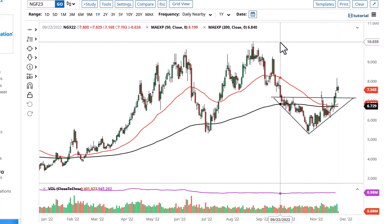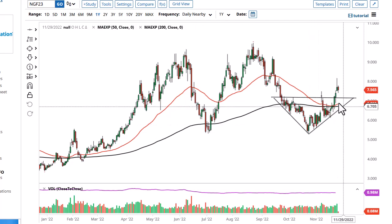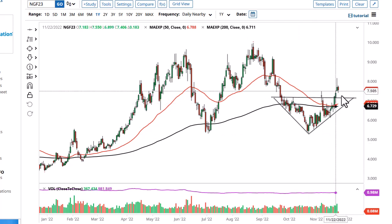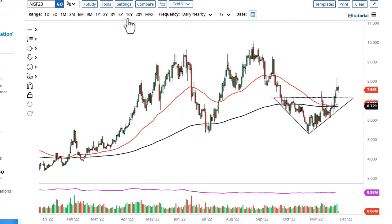It could go up to 9.20, maybe even 10, before it's all said and done — that's assuming we continue to see a lot of momentum. If we don't, then pay close attention to 7 and the moving averages down here. A little bit of a pullback and a buying opportunity is probably what we're going to see.